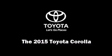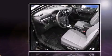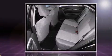Step into the 2015 Toyota Corolla. This four-door, five-passenger sedan stands out among competitors in its class. It features a front-wheel drive platform, an automatic transmission, and a 1.8-liter four-cylinder engine.